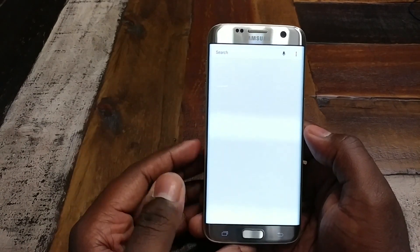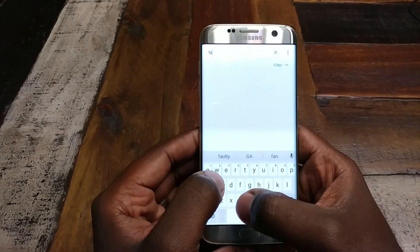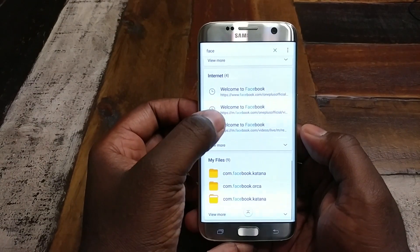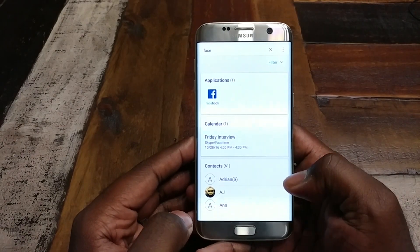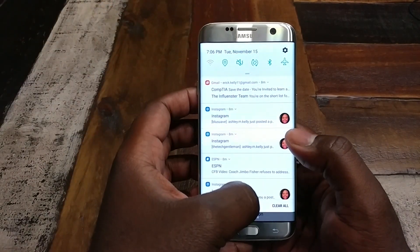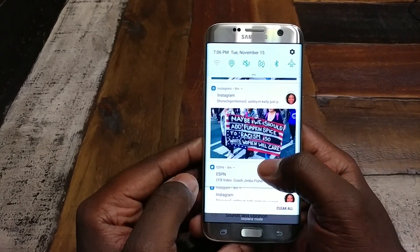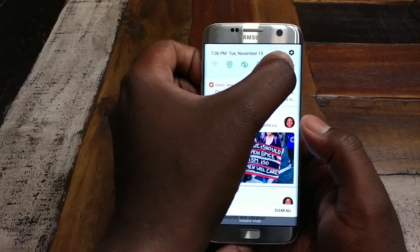Another interesting feature is this search. You can actually search your device for things like apps. If I type in 'face,' it'll go through your applications, calendar, contacts, music, internet, files - pretty much anything your phone can associate with that word, which is pretty cool. That's another beta feature with apps crashing all the time, but it actually isn't that bad to be honest. And this is an Instagram notification where you can actually see the full picture or message from Instagram right in the notification.